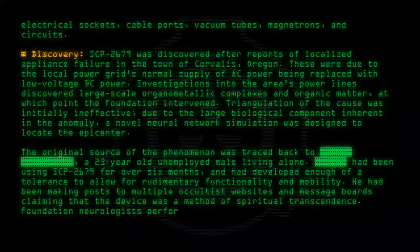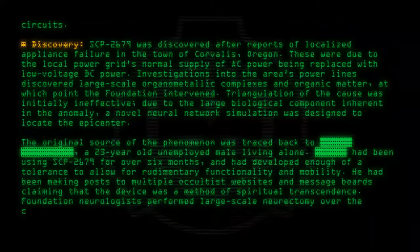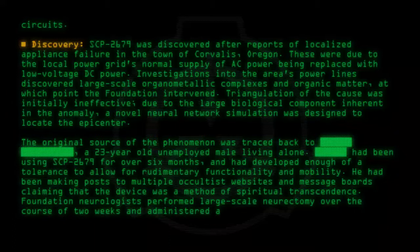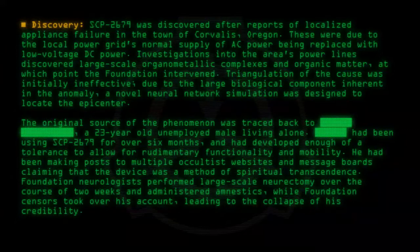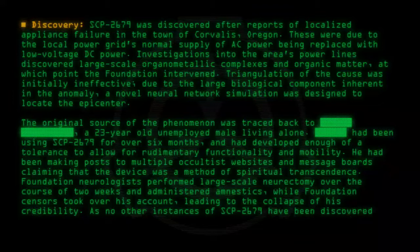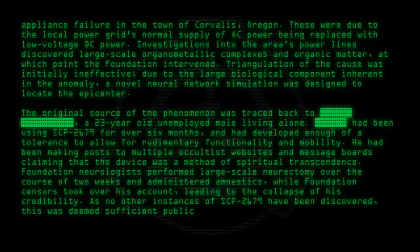Foundation neurologists performed large-scale neurectomy over the course of two weeks and administered amnestics, while Foundation censors took over his account, leading to the collapse of his credibility. As no other instances of SCP-2679 have been discovered, this was deemed sufficient public management.